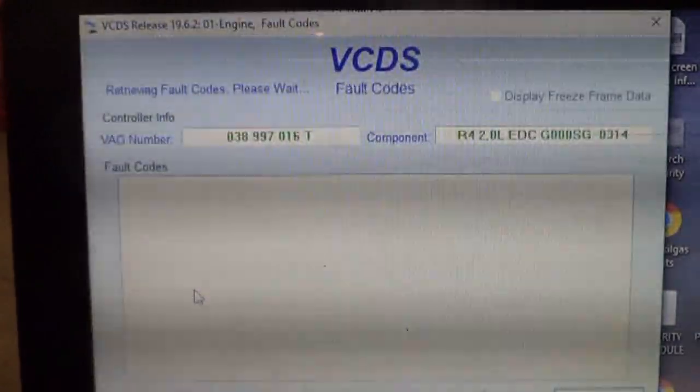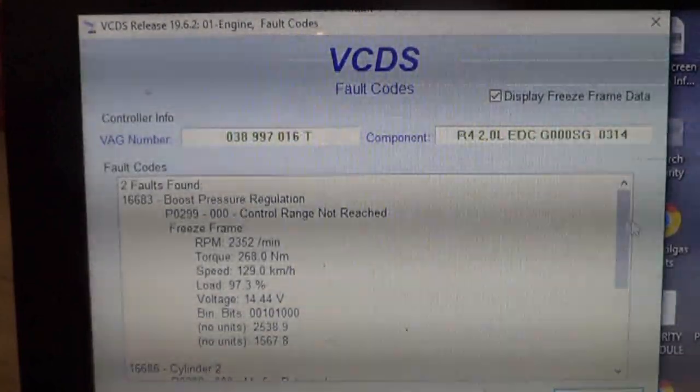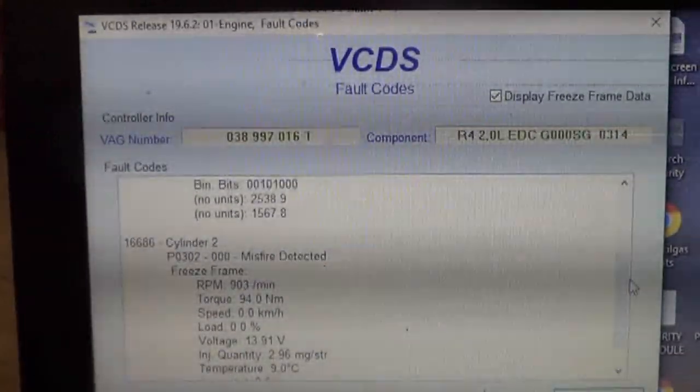We're scanning the engine computer here. We got some fault codes: one for boost pressure regulation and one for cylinder number 2 misfire.